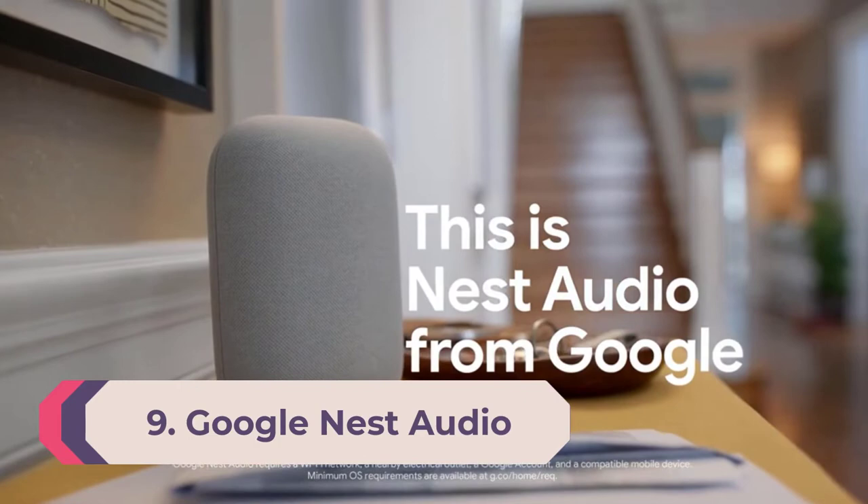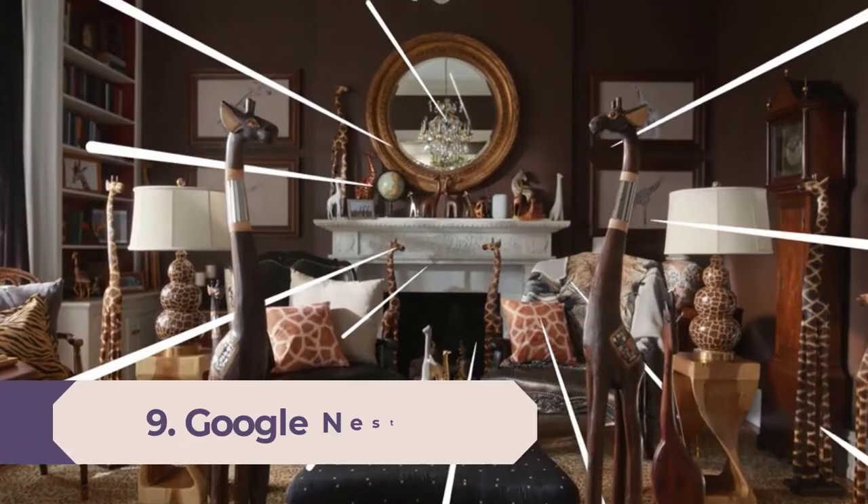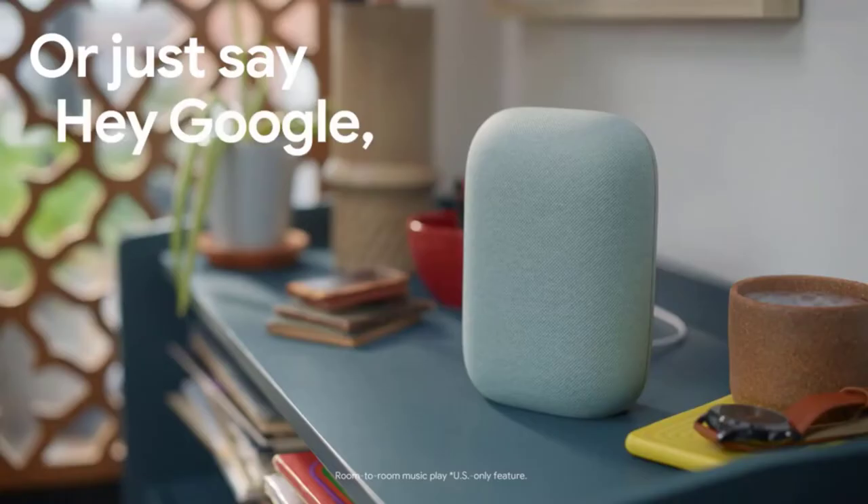Number 9: Google Nest Audio. The newest addition to the Google Nest lineup of smart speakers, the Nest Audio is built for sound. It has a 19mm tweeter, a 75mm woofer, and audio tuning software to improve audio performance.